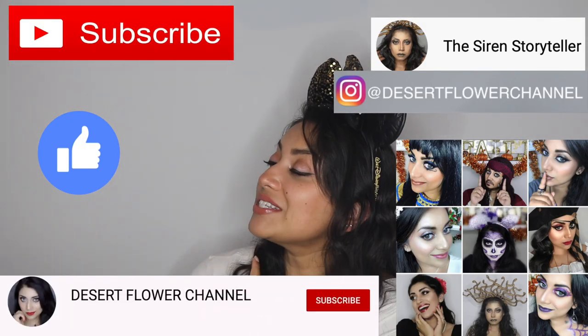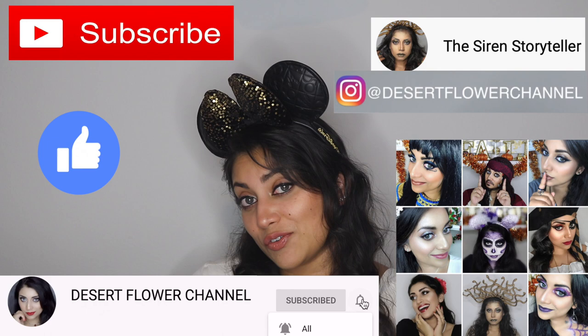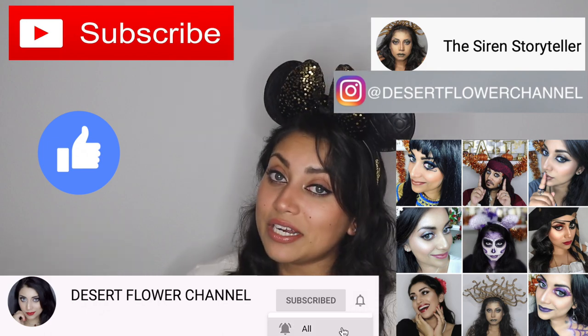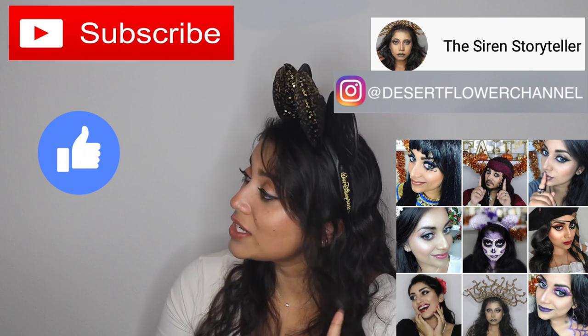Before we begin, let me remind you that subscribing is 100% free, so please click that subscribe button and click the notification bell so that you're notified every time I post. I post every single week, sometimes even multiple times a week, so trust me you don't want to miss out.